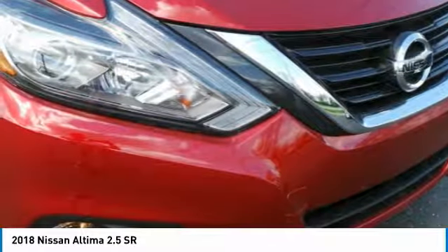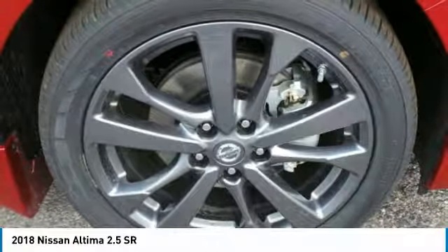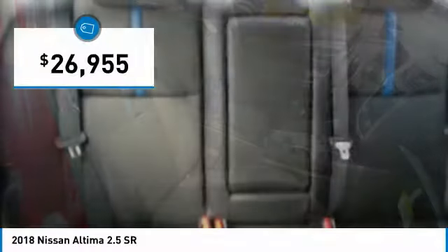Combine that with a powerful V6 or efficient four-cylinder engine, six standard airbags, and over 5,000 quality and performance tests, and you'll see the Nissan Altima is made to drive, built to last, and is priced below $30,000.